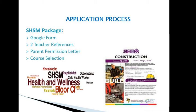The application is quite simple. On the Guidance Google Class site and the school website, there's an SHSM package to fill out — you'll complete a Google form to show your intent to enroll. You'll also need two teacher references — individuals who can speak to your work ethic and responsibility — as well as a parent permission letter. Finally, you'll need to make your course selection. Visit the Guidance Google Class site to see all approved credits required for both the Health and Wellness and Design Build Construction programs.